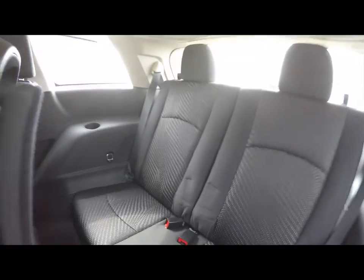The third row seats two across, and they also fold flat. Rear seat passengers have their own cup holders, overhead lighting, and vents.